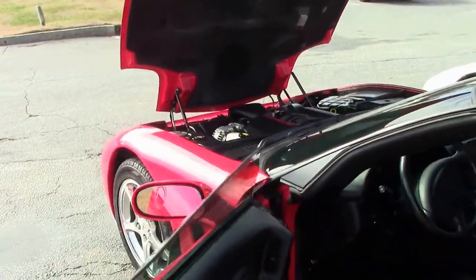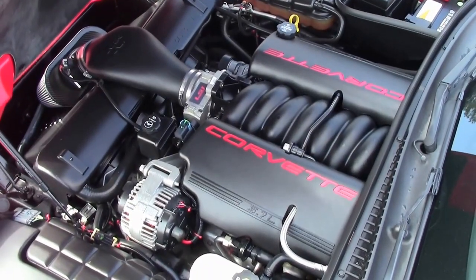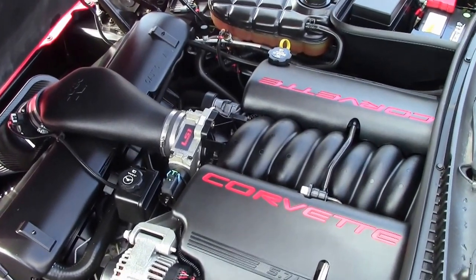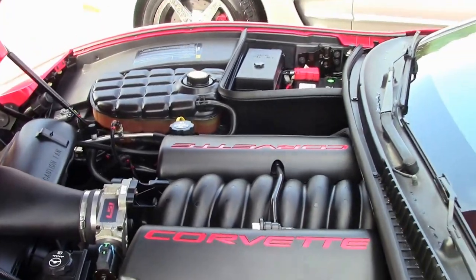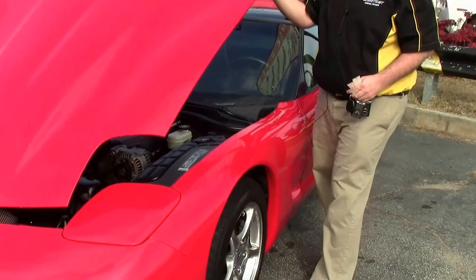And of course, the LS1, 350 horsepower — probably 355 now with the intake. This car is wearing almost new Michelin Pilot Sport tires.